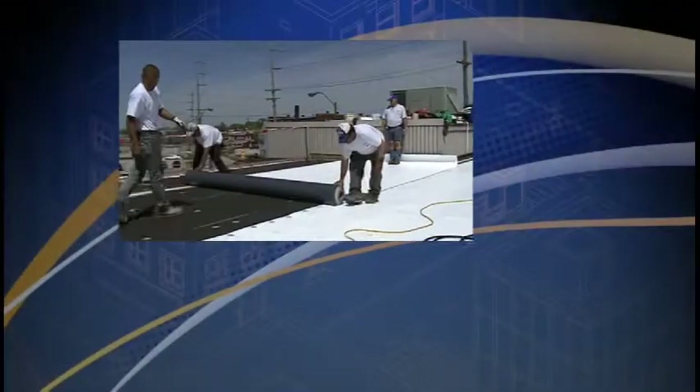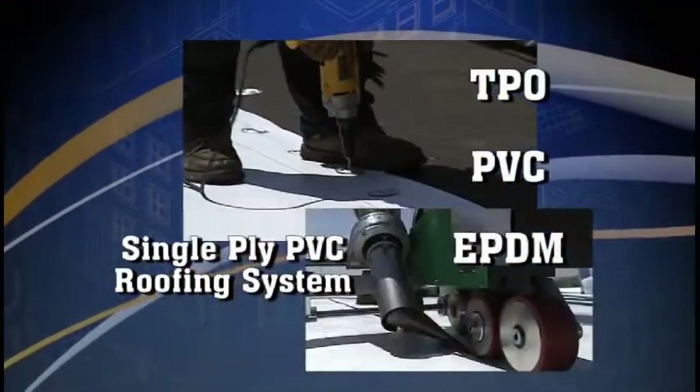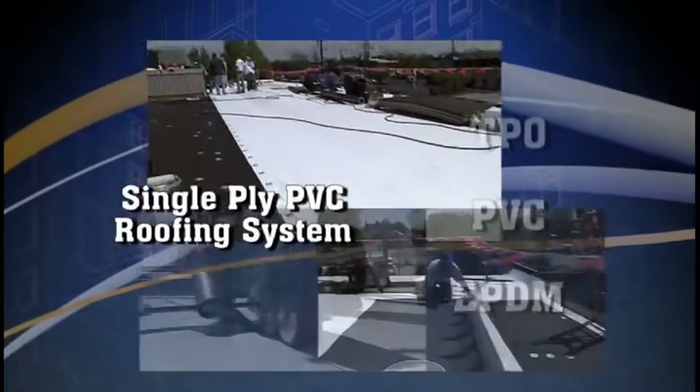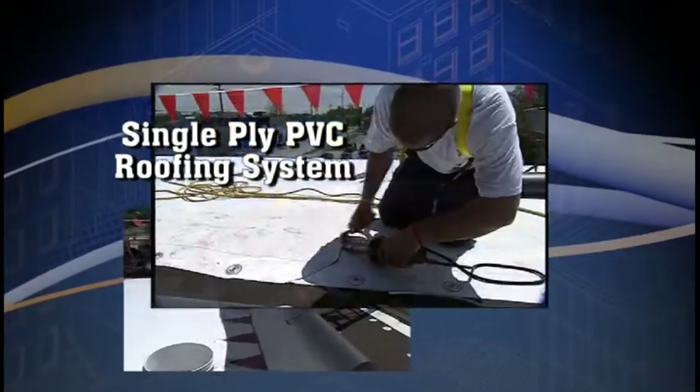IRC now also specializes in single-ply roofing, including TPO, PVC, and EPDM for commercial and industrial roofing solutions. TPO, PVC, and EPDM membranes all deliver excellent weatherability.